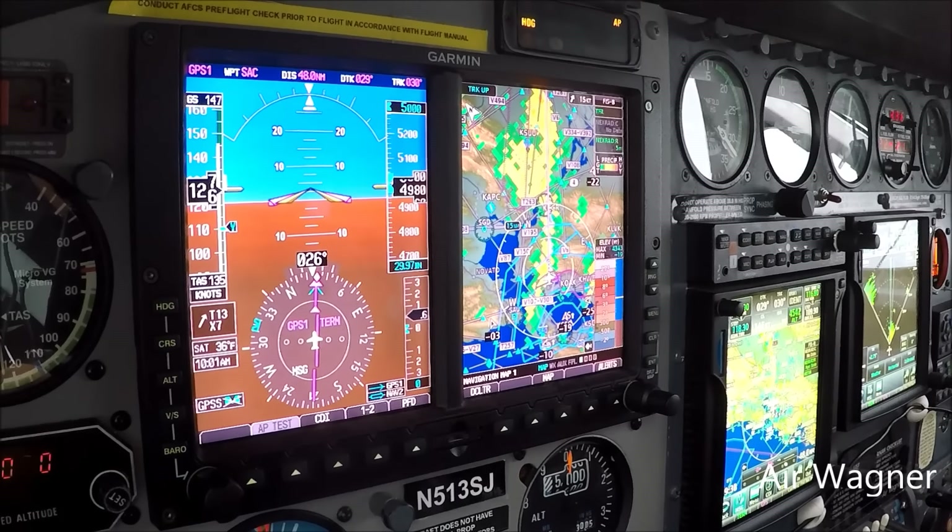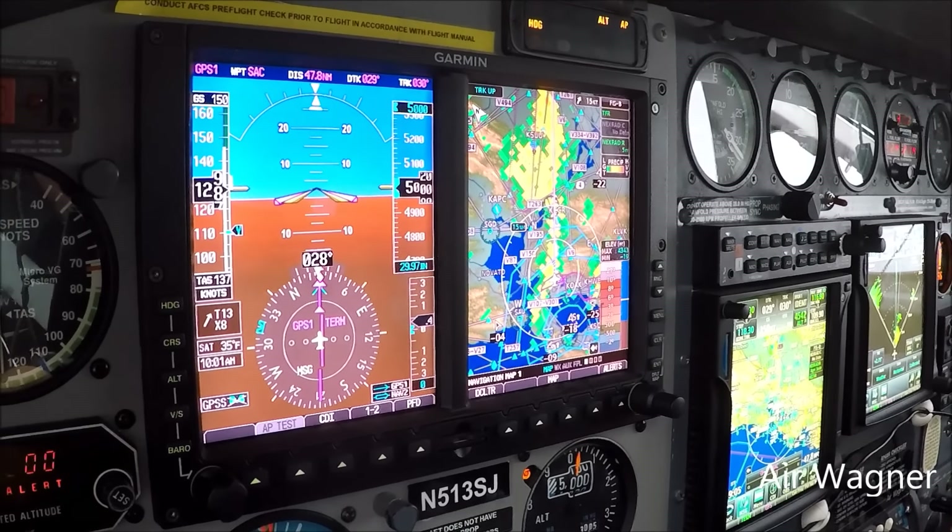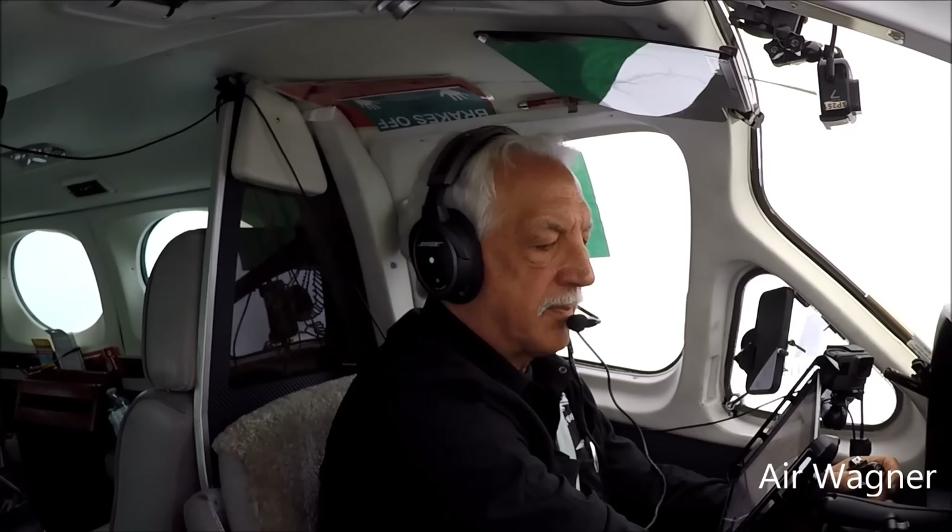Alright, here's our level off at 5,000. Tailwind of 13. All that practice we did VFR and IFR, this is paying off today. Contact Travis approach, 119.9. Have a good day.